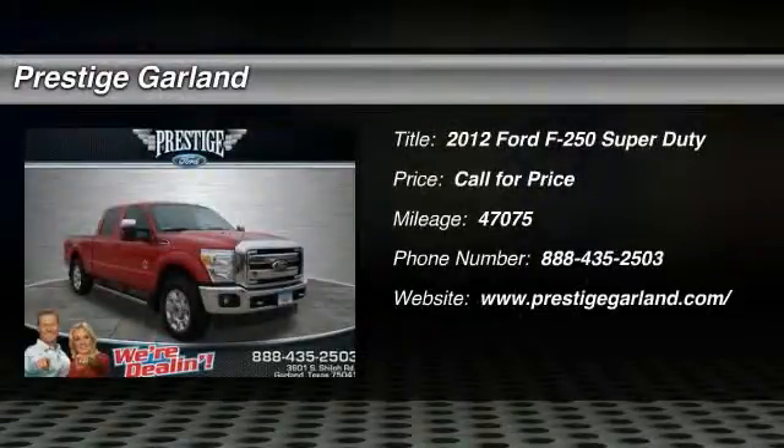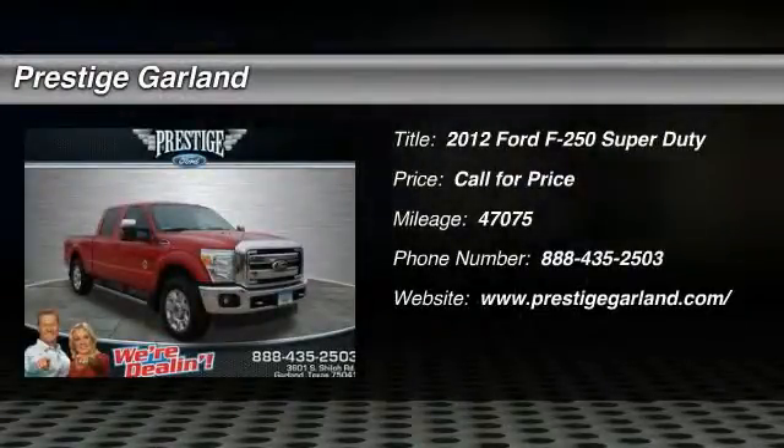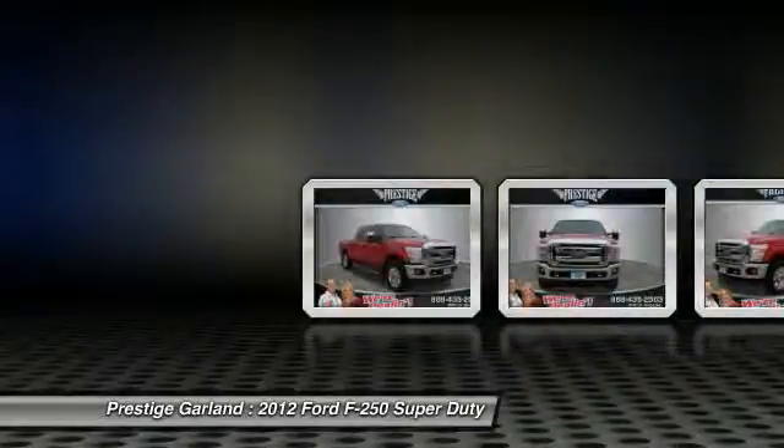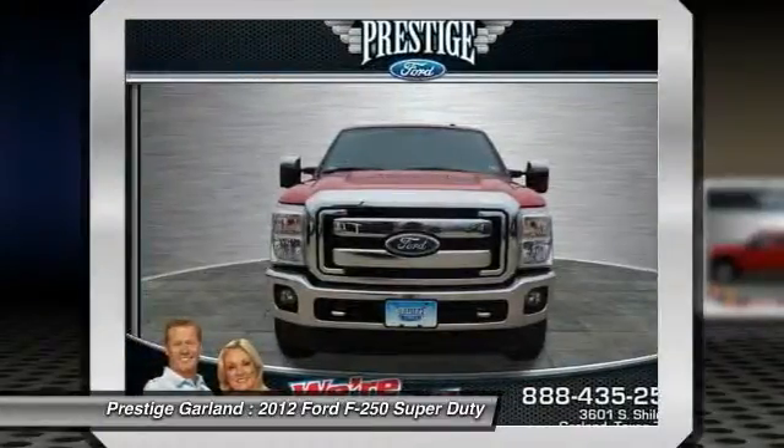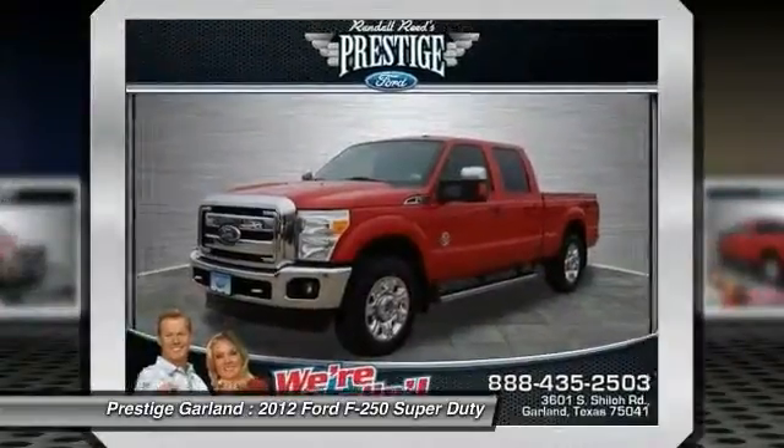The 2012 Ford F-250 Super Duty — head-to-head fuel efficiency, head-to-head towing, head-to-head torque. Ford F-250 Super Duty.